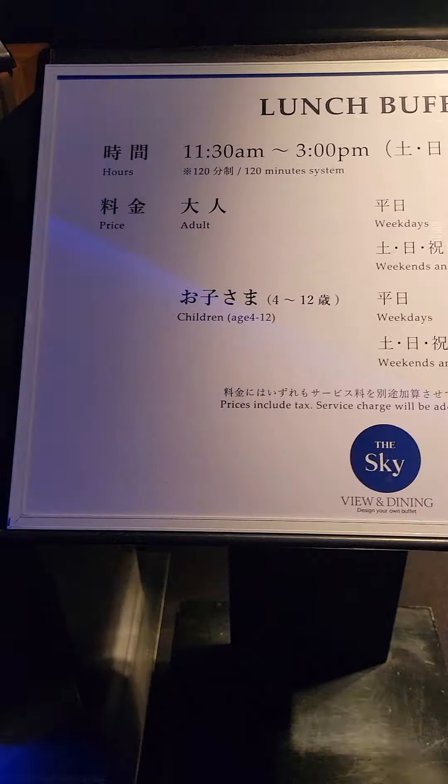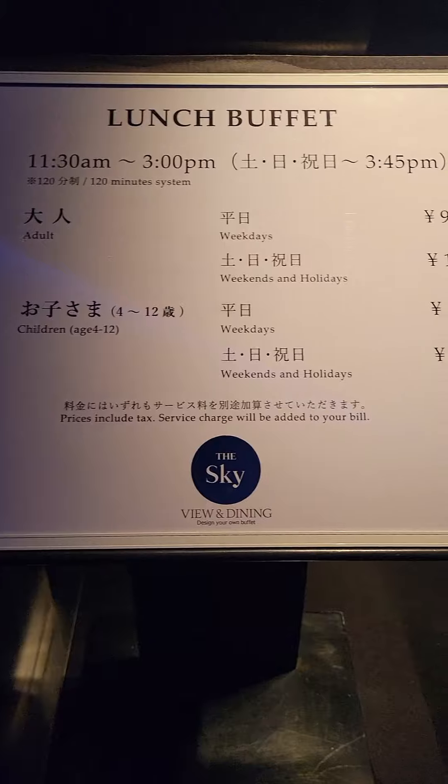If you want to see the whole view of Tokyo City, I got you! Instead of paying 2,800 yen just for the view at the Tokyo Tower, why not pay 120,000 yen and enjoy the most delicious all-you-can-eat buffet with a spectacular view?